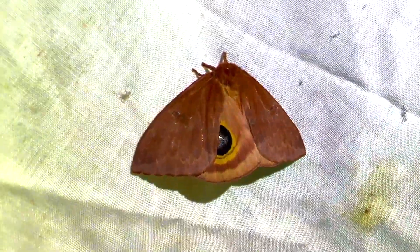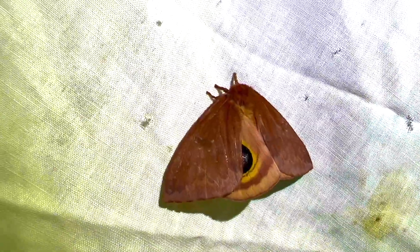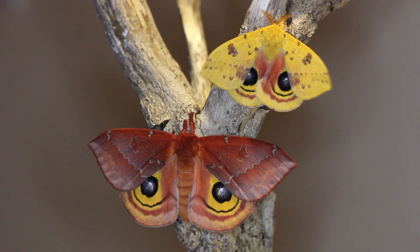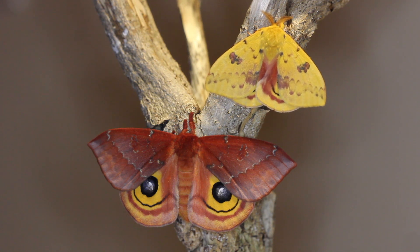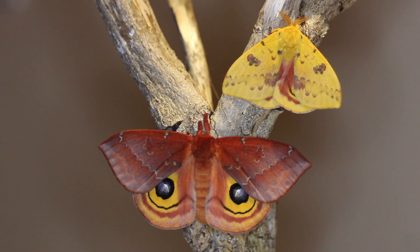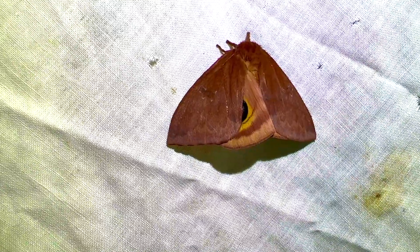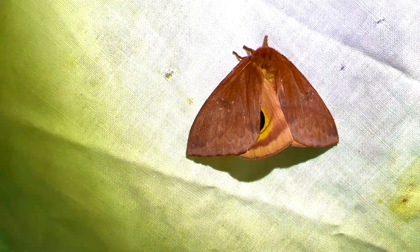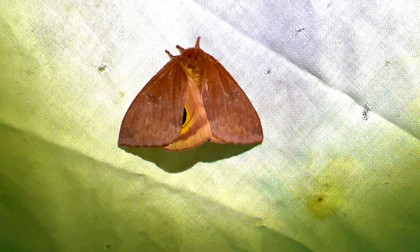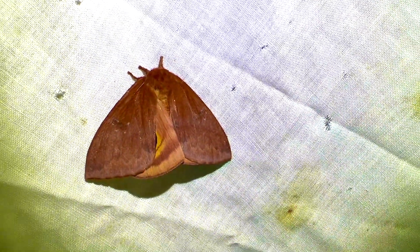Here's what a saturnid female does: when she emerges from her cocoon, she'll sit on her cocoon and emit their sex pheromone, and she won't move until the male comes and they copulate and she gets the spermatophore. She won't budge because she doesn't want to fly around and use her energy before she mates, because then she has to use all of her remaining energy to put her fertilized eggs onto the proper host plant. She's flying around so there's a very high possibility that she's already mated.